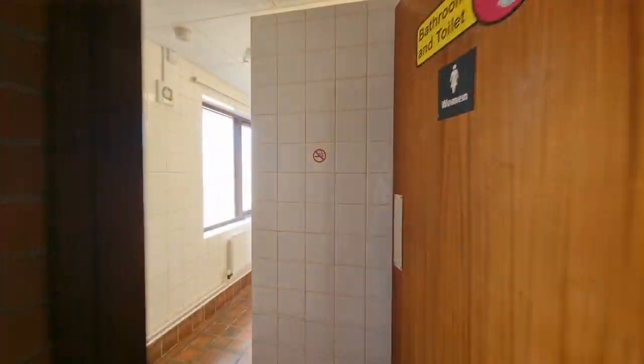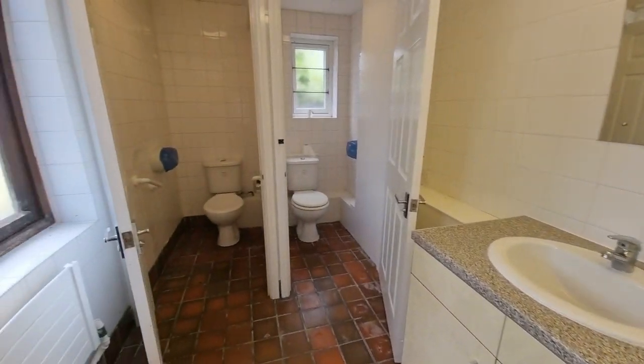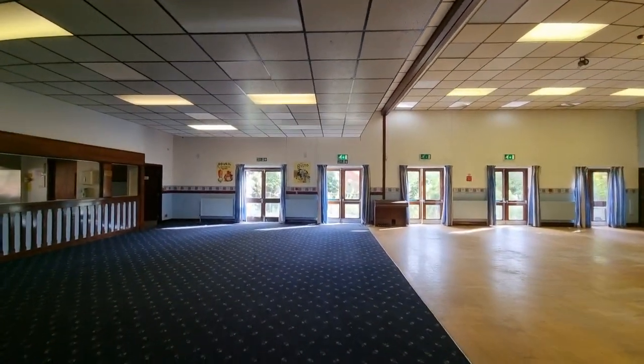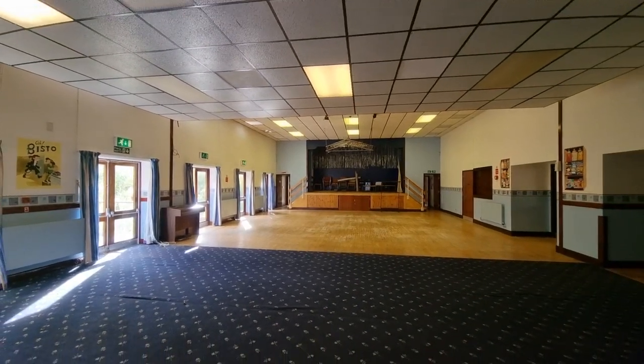And then we have ladies facilities again — wash basins and WCs. So that's the brief video tour of this large modern hall in Griston, Norfolk, available on the rental market. There's a multitude of possible uses — whether it's office use, function use — it's a very versatile property. Thank you for watching.